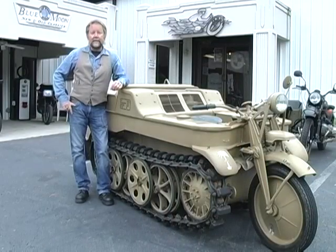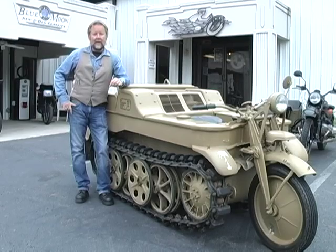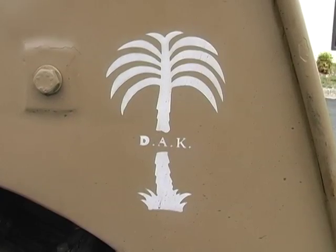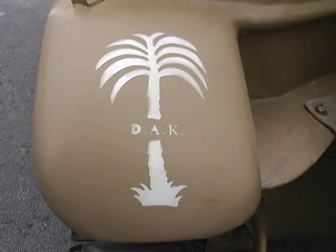This vehicle was used for the Soviet invasion in 1941 and it was also used in Africa. This model is done up in the African tan scheme and it has the palm trees insignia, which would indicate North Africa use.